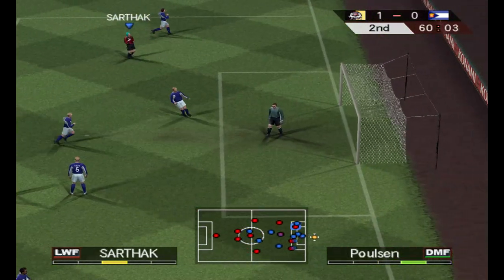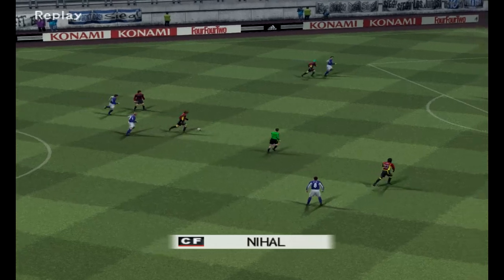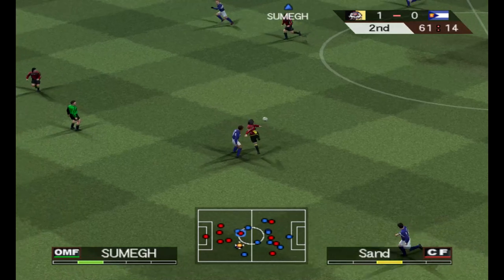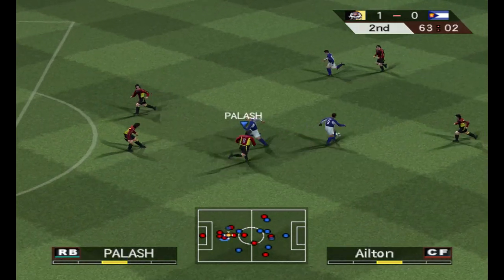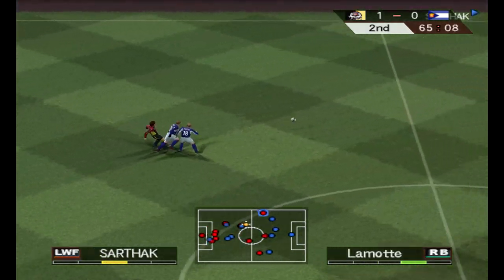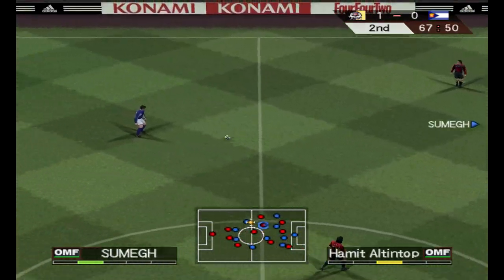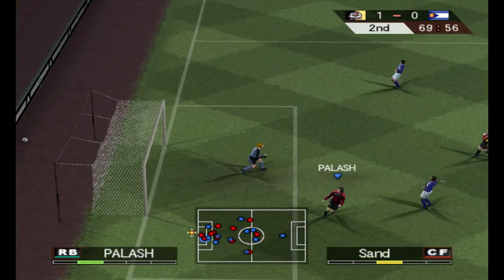And he shoots from there — that was a powerful drive. 15 minutes of the second half gone. Sends a long ball to the left flank. He cut out the pass and dicks it through — no, it's been intercepted. Can he find his man? And he has a go from there. It's off target.